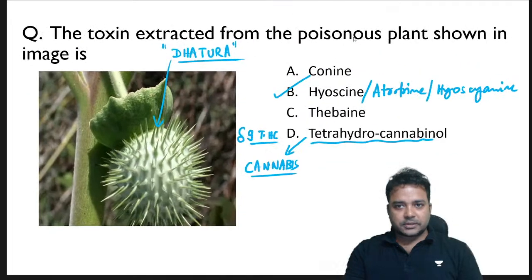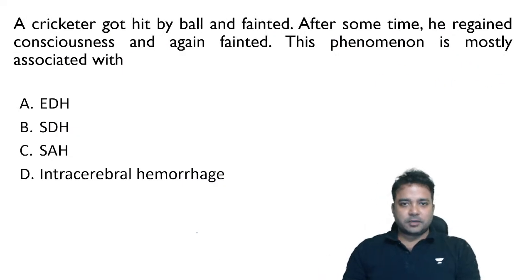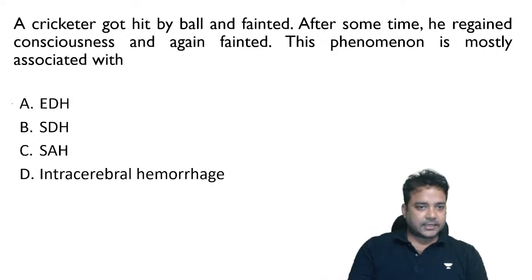A cricketer got hit by a ball, fainted, regained consciousness, then fainted again. This phenomenon of lucid interval is mostly associated with extradural hemorrhage (EDH), preferred as an answer over subdural hematoma.